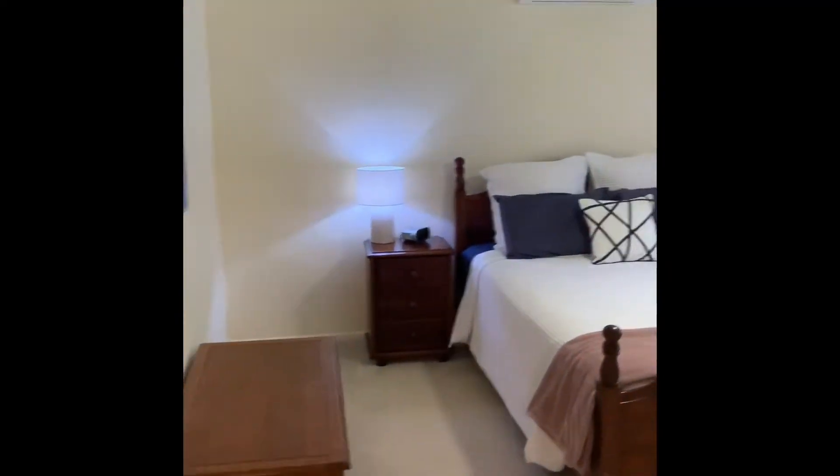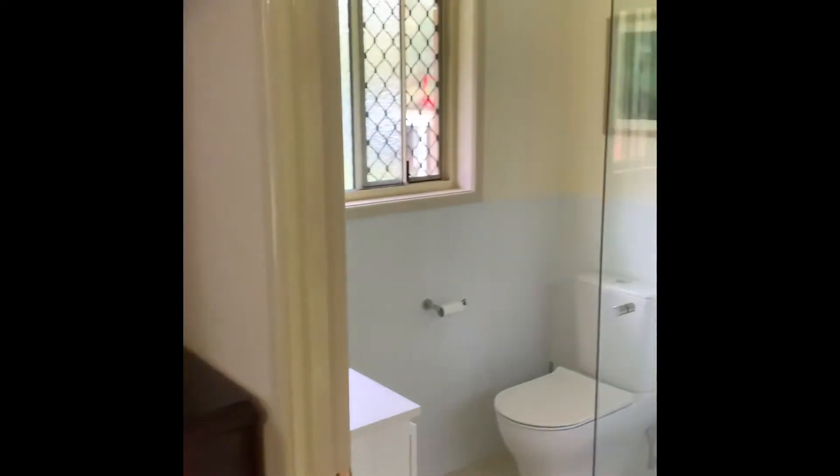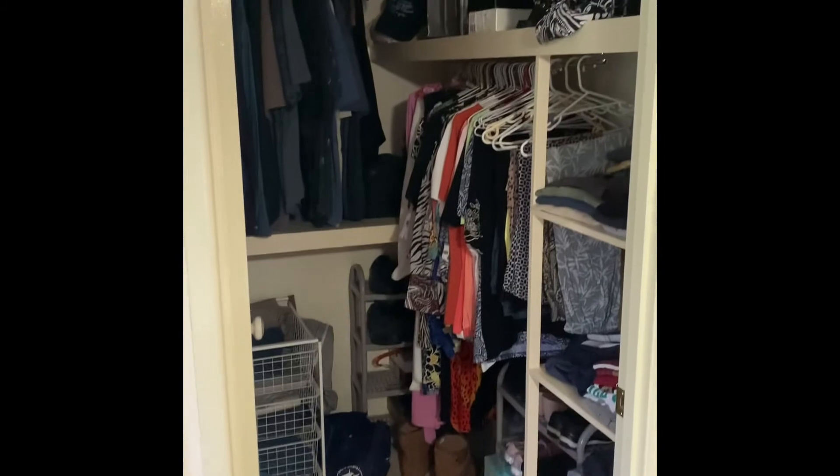This is the master suite, which has an air conditioner and a renovated ensuite. The master bedroom also has a walk-in robe with built-in storage.